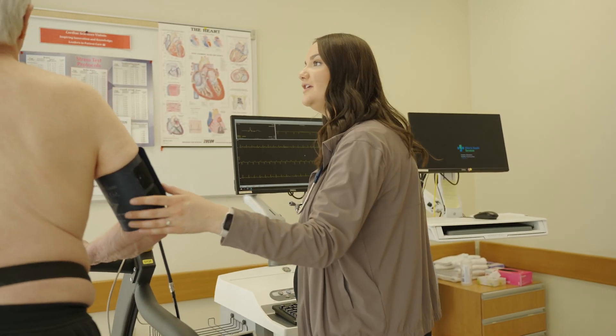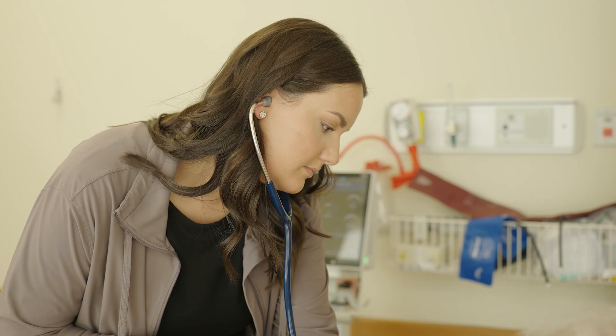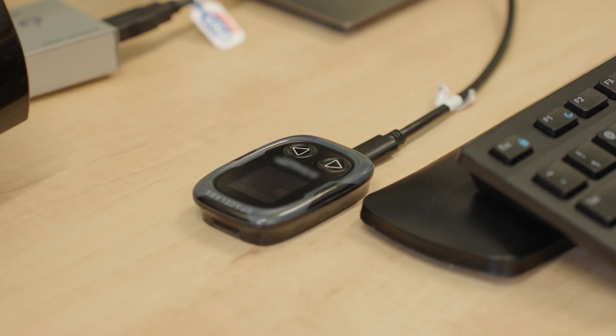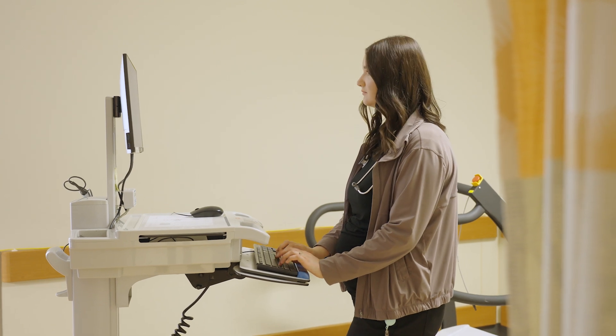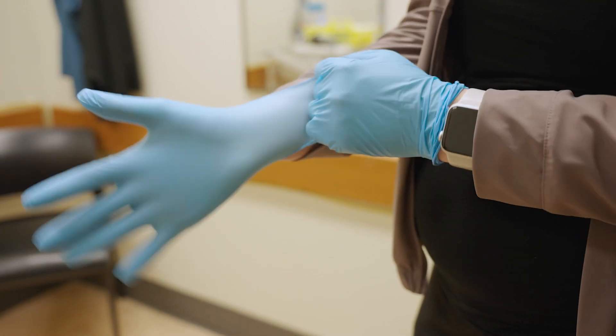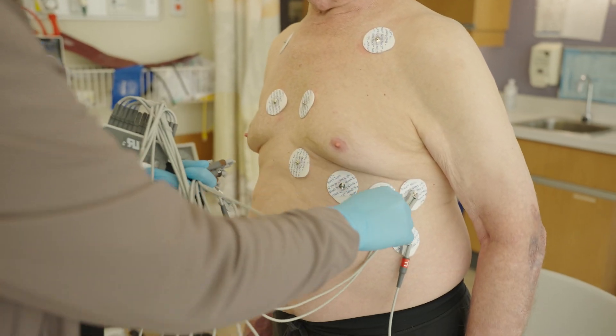Some of the tools and equipment we use on a daily basis include treadmills, stethoscopes for manual blood pressures, ECG machines, and Holter monitoring devices. We are frequently using computers to compile results and chart on patients. The personal protective equipment we typically use includes gloves, and in some cases we may need to gown up using a full body gown, masks, gloves, and goggles for specific isolation patients.